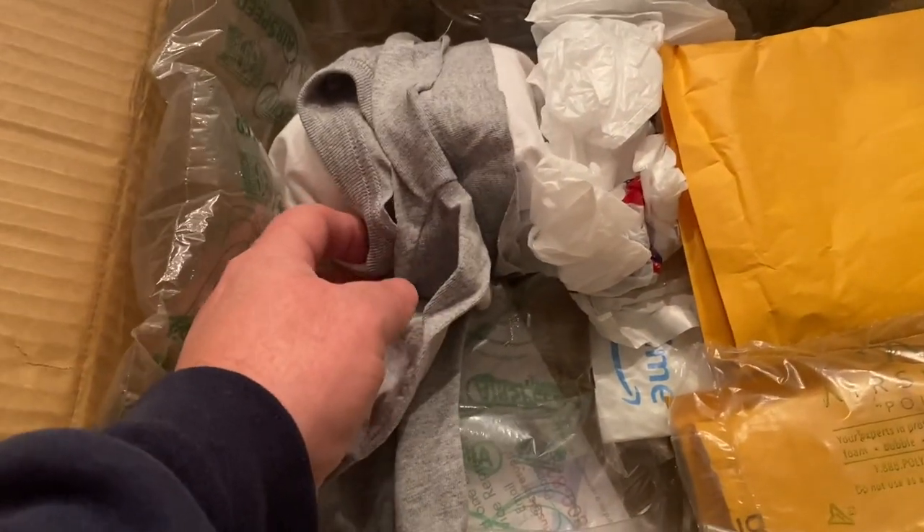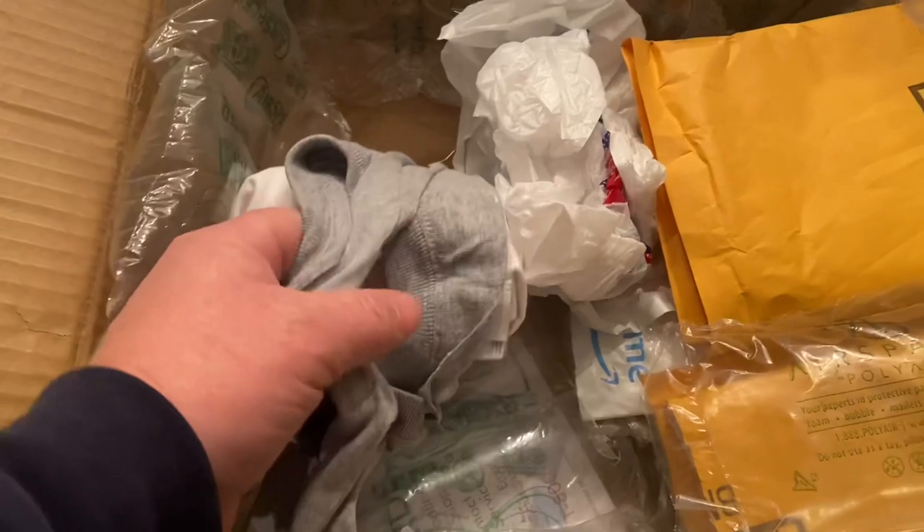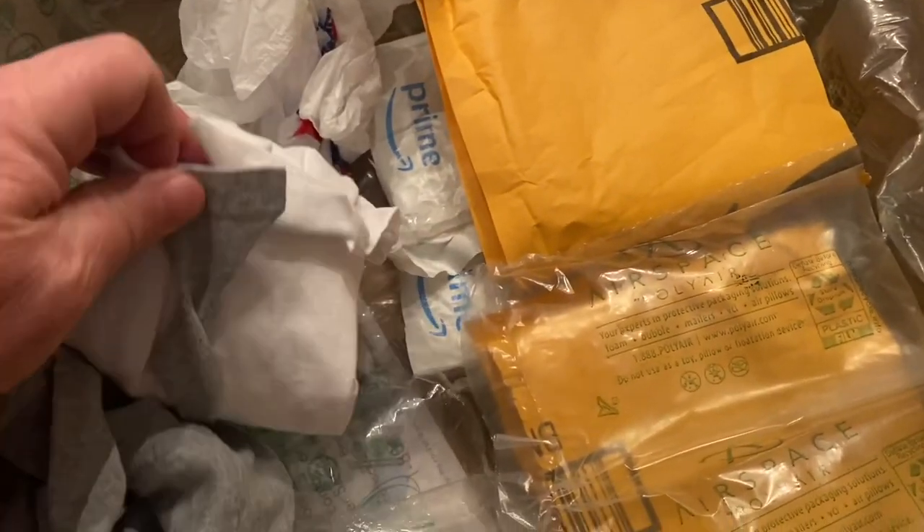Hold your breath — this one is wrapped up in a shirt. Oh, is that a pair of underwear or a shirt? Very weird, but they wrapped it. Never had anything wrapped in a shirt before. Here it comes.